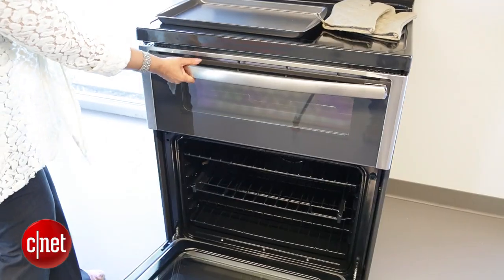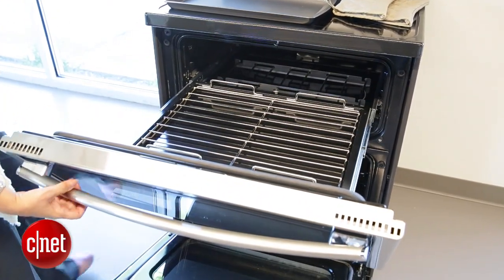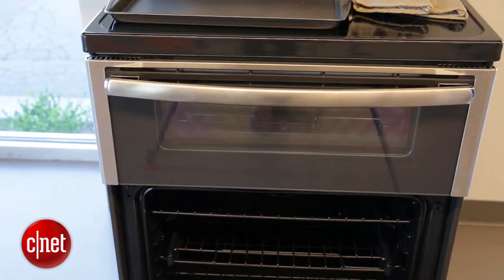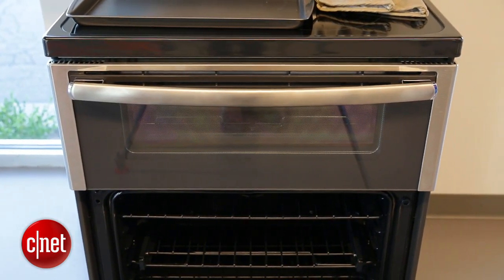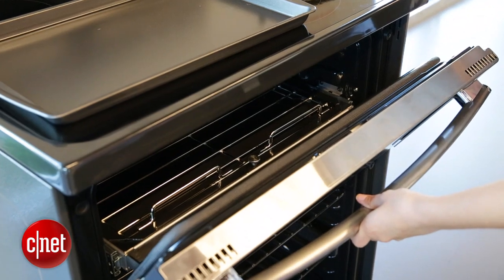Another prototype is a double oven range, but the top oven actually pulls out like a drawer so you don't have to reach inside the cavity of the oven to pull out your food. It also has a peek feature — basically it just lets you tilt open the door so you can look inside without having to pull the door fully open.